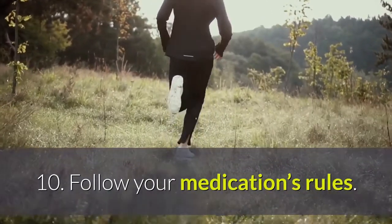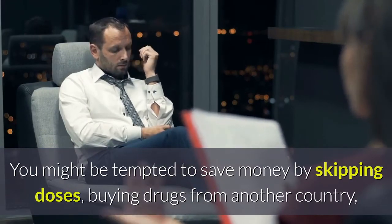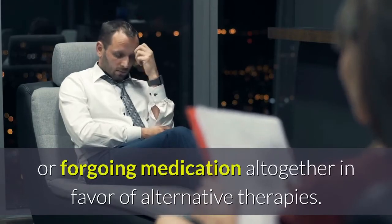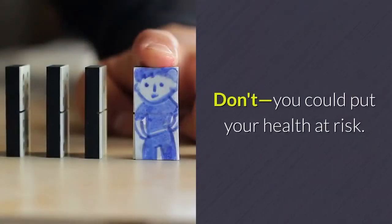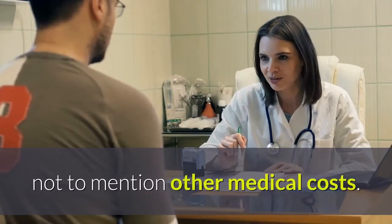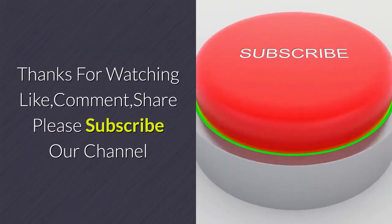Tip ten: follow your medication's rules. You might be tempted to save money by skipping doses, buying drugs from another country, or foregoing medication altogether in favor of alternative therapies. Don't — you could put your health at risk. In the long run, this could mean even more medications, not to mention other medical costs.